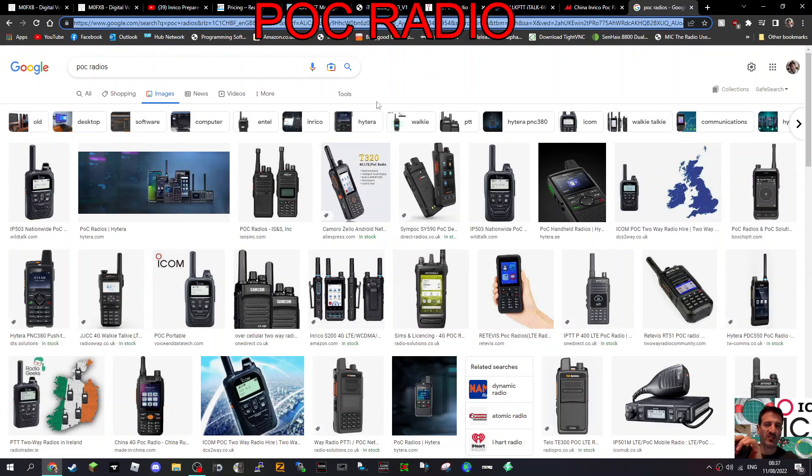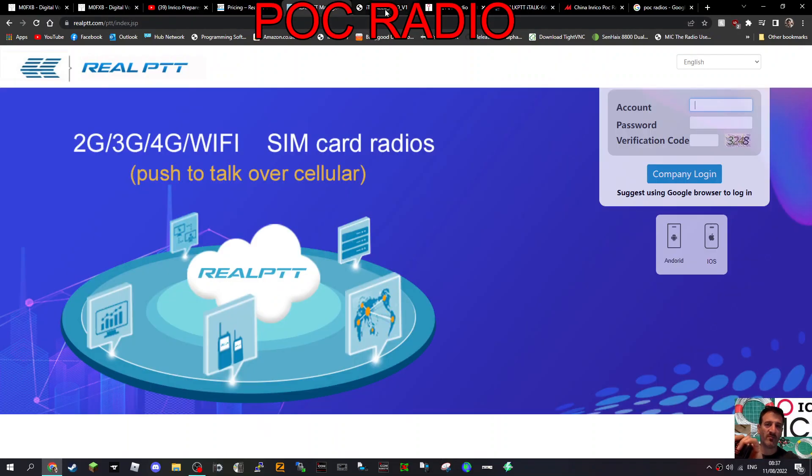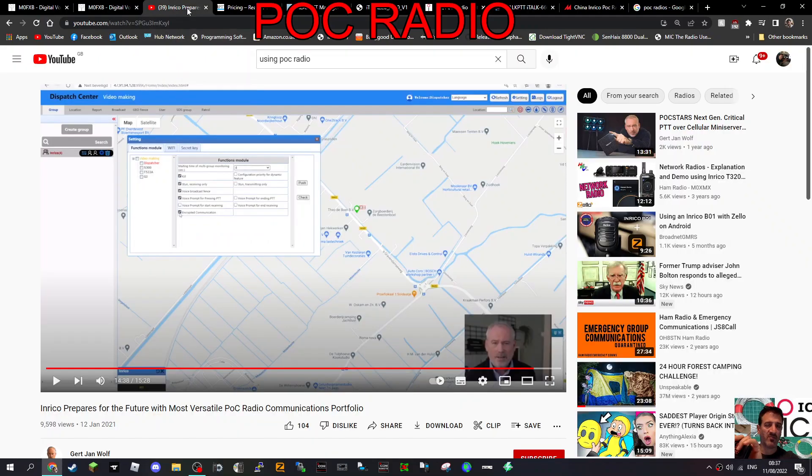Welcome to my channel. I'm still looking at these POC radios - they are designed for business use, but then again so was DMR. They have preset channels, and there's different software available from different providers, as you can see.